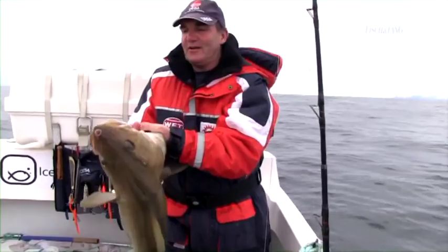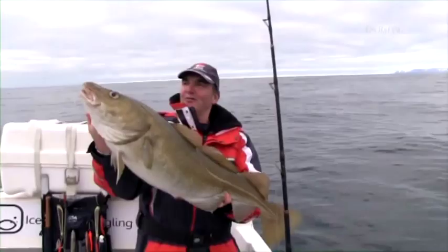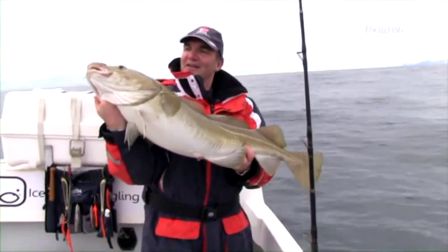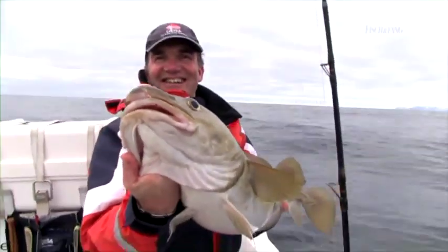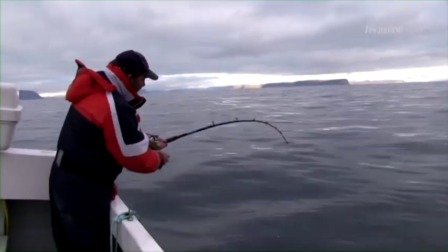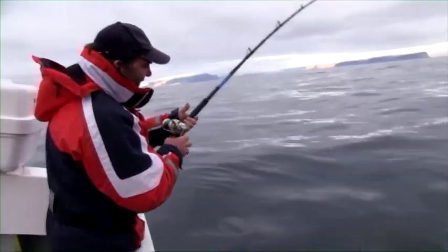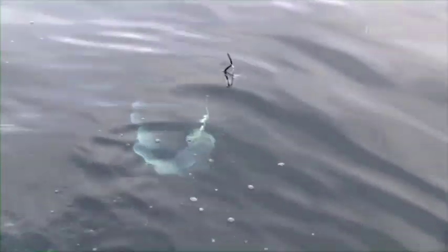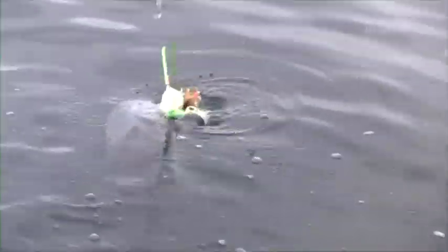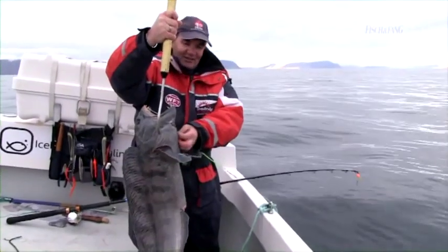Nach vielen, vielen Dorschen haben wir jetzt einen Drill, der ist fast zaghaft. Und da kommt er. Wie erwartet, wenig gemacht und ein schöner Steini. Ist der gut – ist der perfekt, der Fisch! Jetzt haben wir zwar eine Stunde gebraucht, um den ersten Steini ranzukriegen, aber das ist ein Top-Steini.